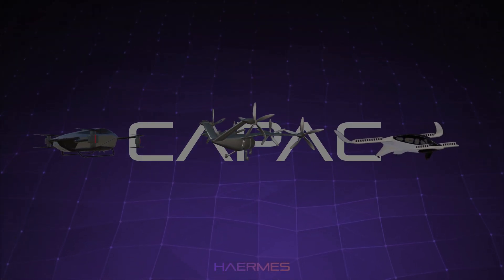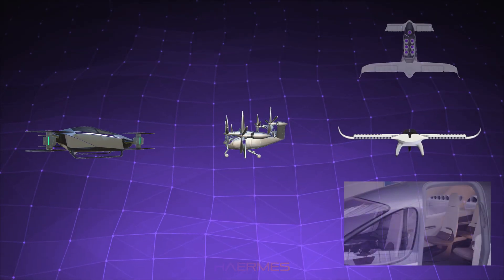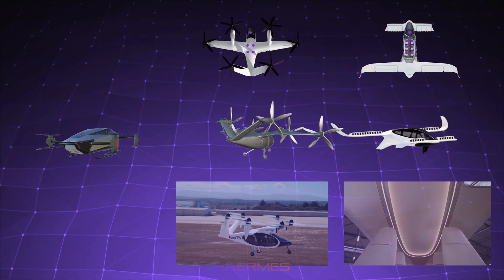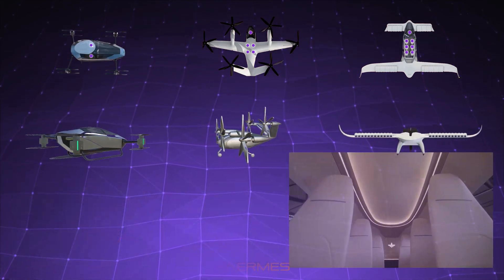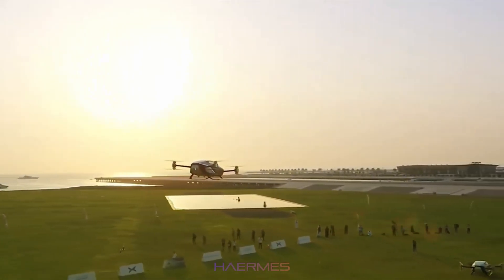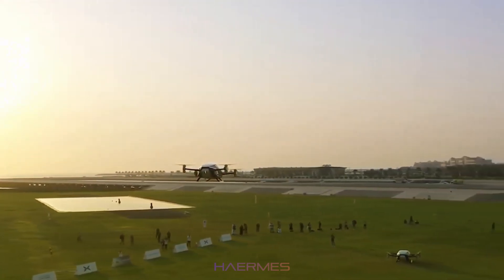The most noticeable difference between these aircraft is their passenger capacity. The Lilium Jet leads the pack, seating up to seven people. Next is the Joby S4, which accommodates five people, while the Xpeng X2 is built for just two. The Lilium's larger capacity makes it ideal for group travel, while the Xpeng X2 is more suited for solo or couple transportation, especially in tight urban settings.